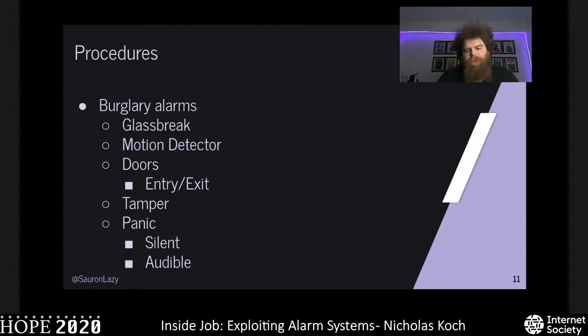For panic alarms, we immediately call the police without calling keyholders first — they're on their way, and there's nothing you can do about it. You have two types: a silent alarm that doesn't sound, and an audible alarm that does. You can also include a duress code as a panic — if someone has a gun to your head, you can give us that code or input it into the panel and we'll send the police.